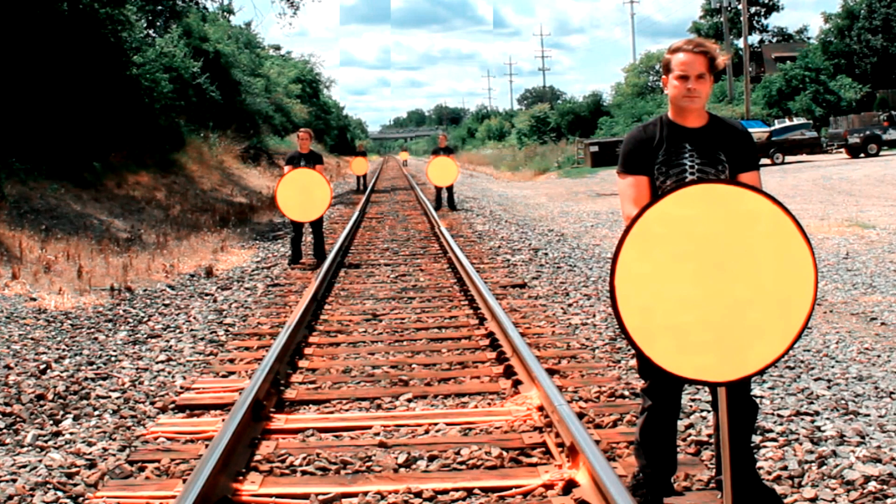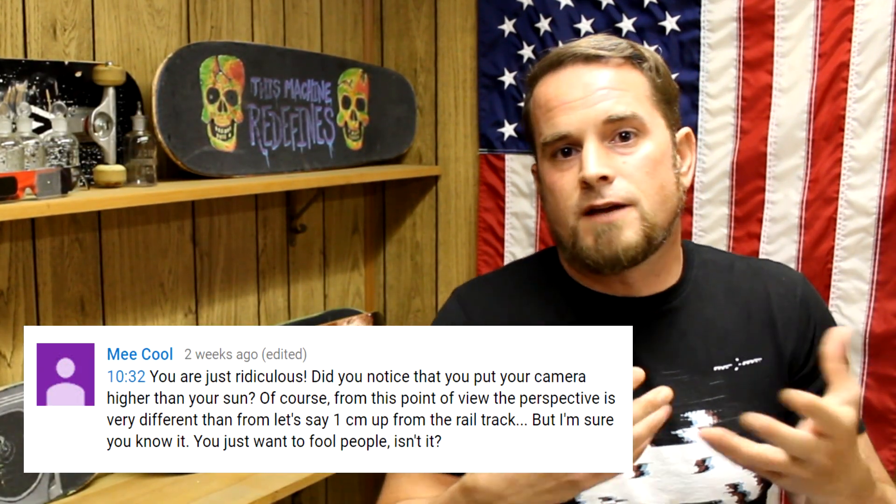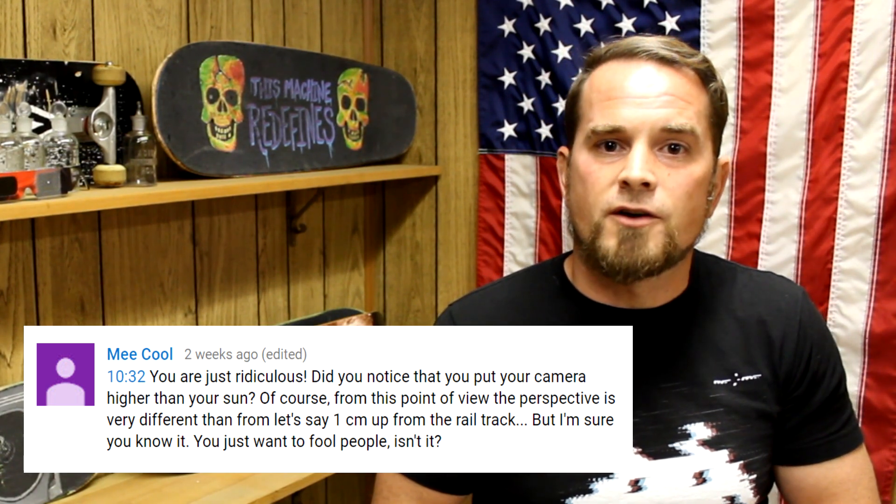Plus, I still happen to have my cardboard sun cutout from a few years ago, so I thought, why not? To be fair, in the flat-earth model, their relatively close sun is always above the viewer. So yes, to make the demonstration more accurate to the flat-earth model, the camera should be lower in altitude than the sun. My original demonstration was really just about trying to show how a visually round object looks as it recedes away from the viewer, and I'd still say it was effective in showing that. But the commenter claims the perspective would be very different if the camera view was approximately one centimeter off the ground. So let's indulge the commenter and perform the demonstration once again.